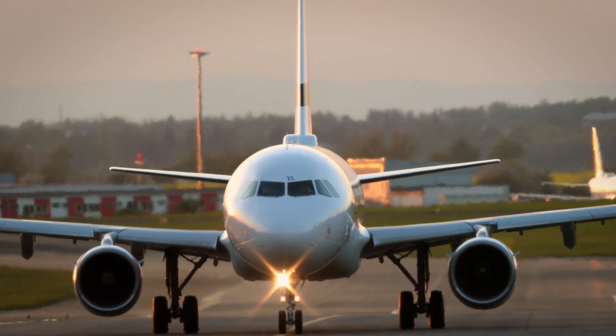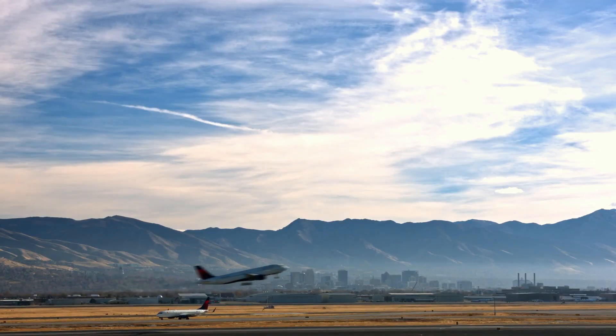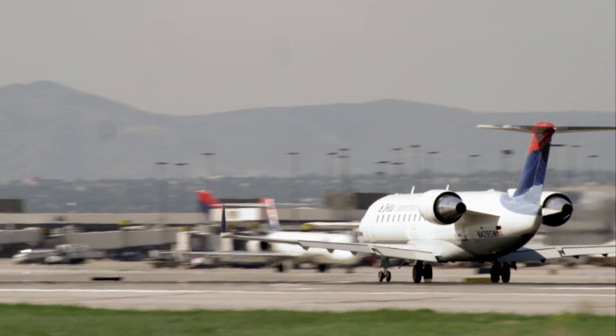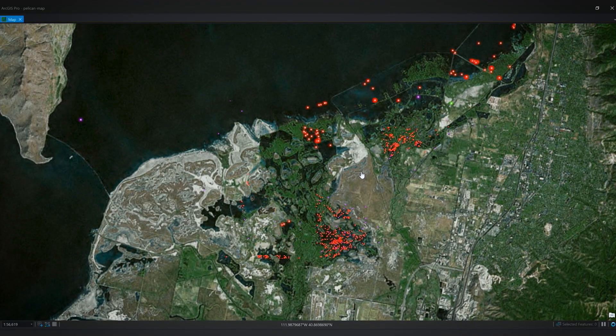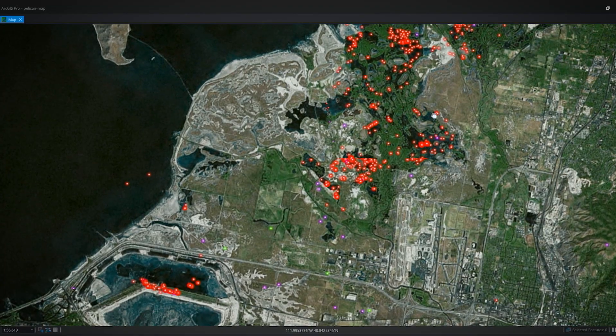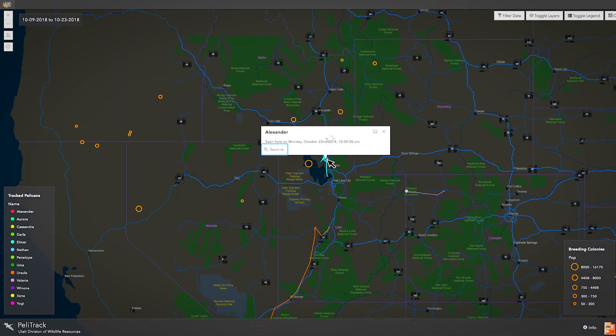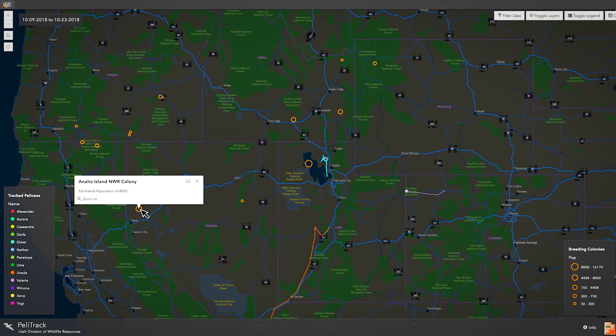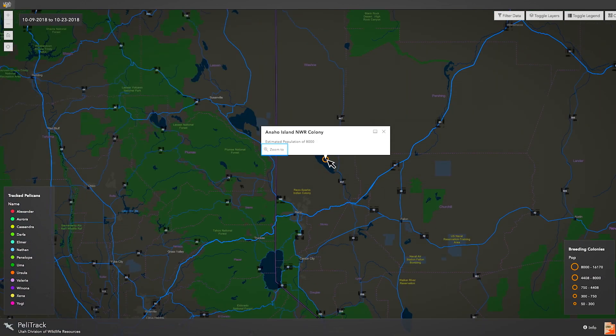Now that the airport has empirical data, it can be used to adjust takeoff and landing routes at key times, reducing the risk of dangerous pelican strikes. With our real-time monitoring, you might be able to tell them on the hour when to watch out — there's a thousand pelicans coming past the airport. Beyond the alert, DNR has developed a custom web app using ArcGIS called PeliTrack.